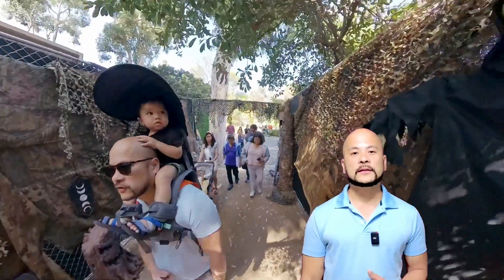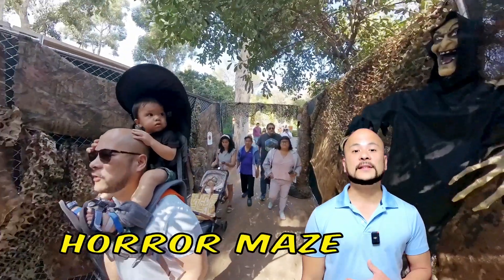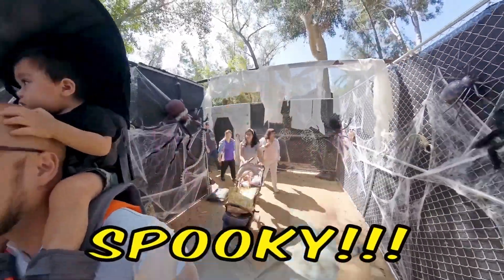It was Halloween when we went, so there was a horror maze that was set up for all the guests. Spooky!